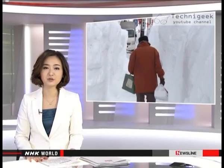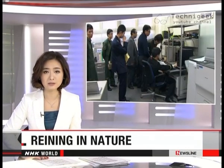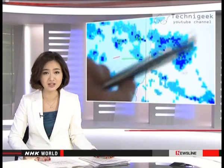Scientists in Japan are trying to rein in nature and save lives. Heavy snow blankets areas along the Sea of Japan coast in winter, and it can sometimes trigger disasters that kill and injure. The scientists are experimenting with technology that produces rain and snow in order to reduce it. NHK World's Sachio Sugira shows us how it works.